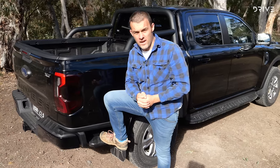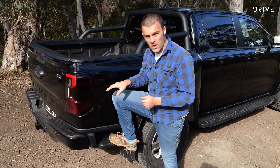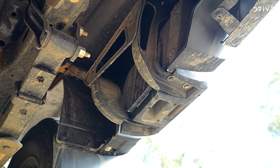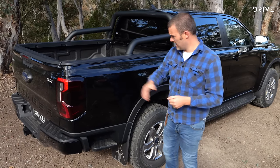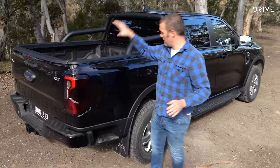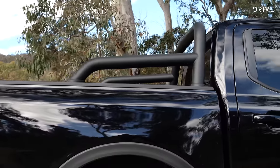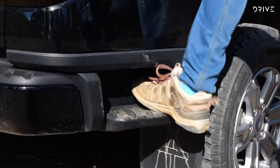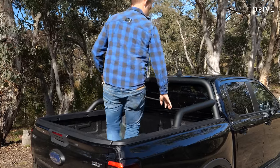This rear step isn't just for standing around — Ford has engineered it to take a fair load. If you look underneath, you'll see all the bracketry work that has gone on to make this a solid step. I'm close to 100 kilos and there are no dramas at all. It's there to make the tub more accessible, especially when you've got something like a sports bar — you can easily reach over or even climb in.